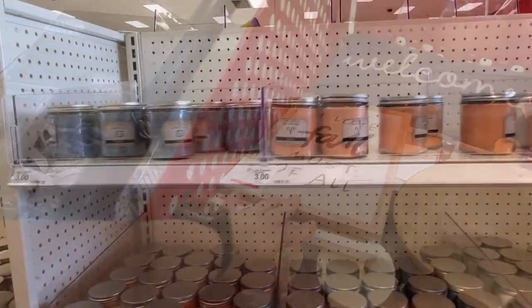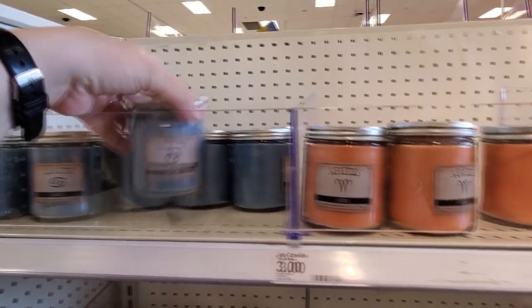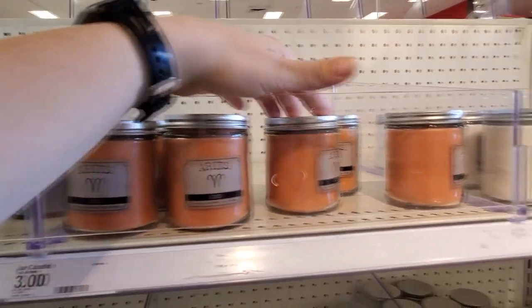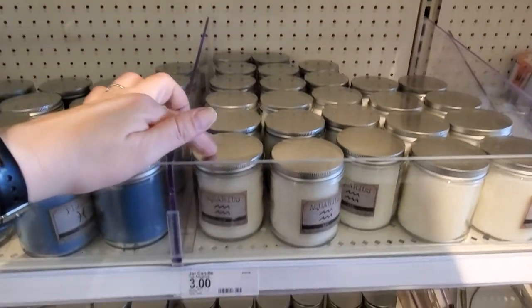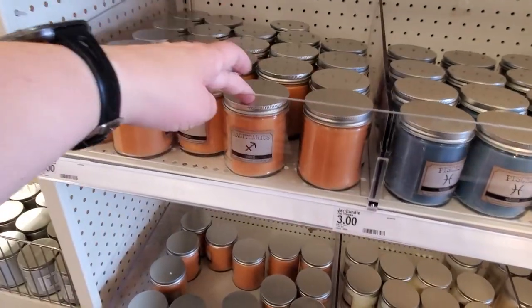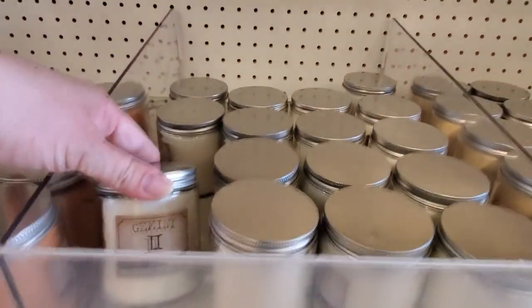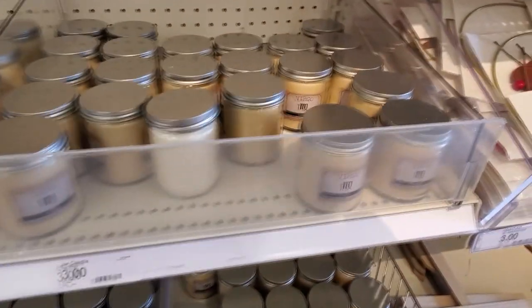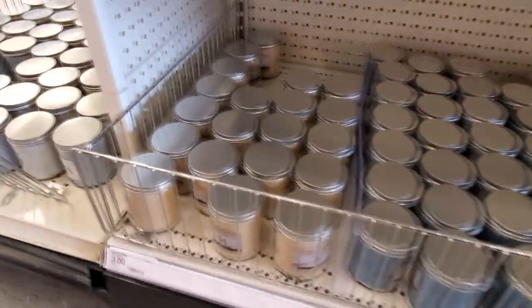We got candles for three dollars — zodiac candles. There's Cancer, Aries fire, Libra air, Aquarius air, Pisces, Sagittarius, Leo, Gemini, Virgo — Virgo on the bottom — Scorpio, and finally Taurus. Should we smell it? Let's smell it. Not bad — super vanilla, love it!